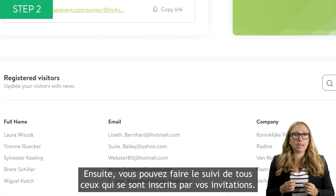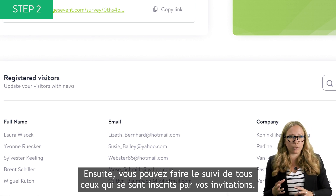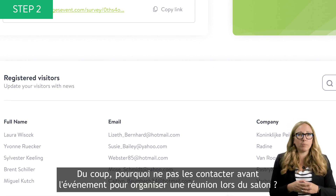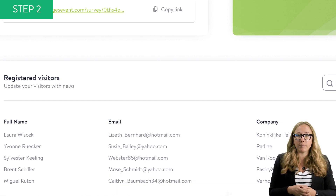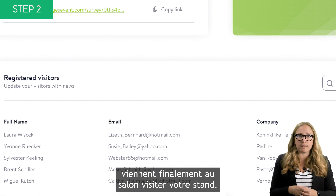As a second step, you can track everyone who registered through your invitations. You can get this list from MyEasyFares. So why not get in touch with them before the event to plan meetings? That's the best way to make sure that your customers and prospects actually come and visit your stand.